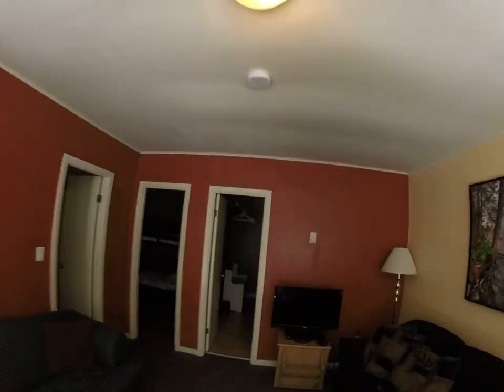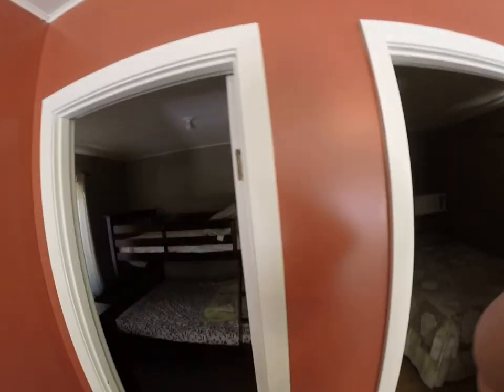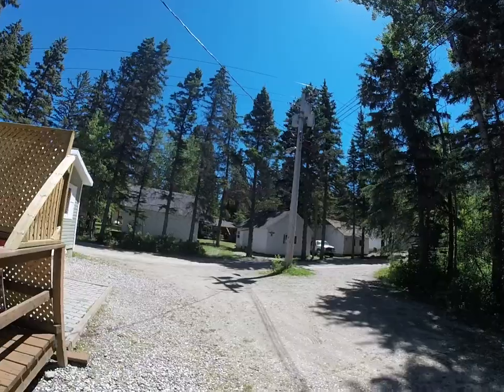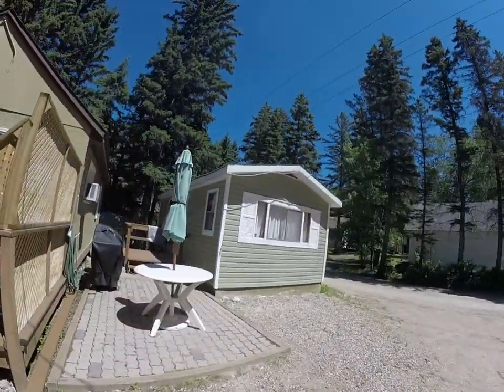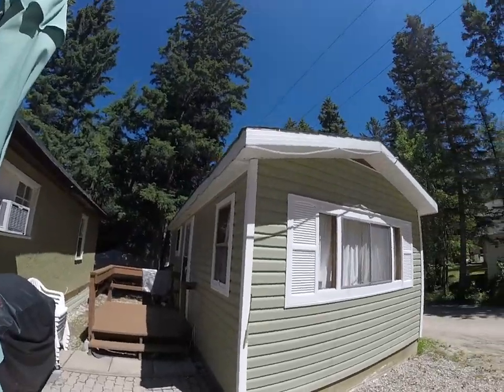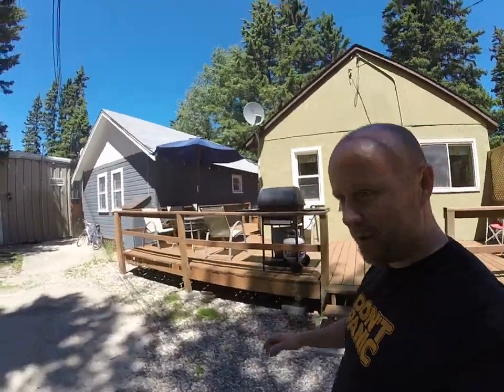Each of these larger ones are two bedroom with a complete bathroom. And this smaller cabin here — I don't have a key for it — but it's a cabin. It also has a kitchen and bathroom. We have a family that rents it for the summer.